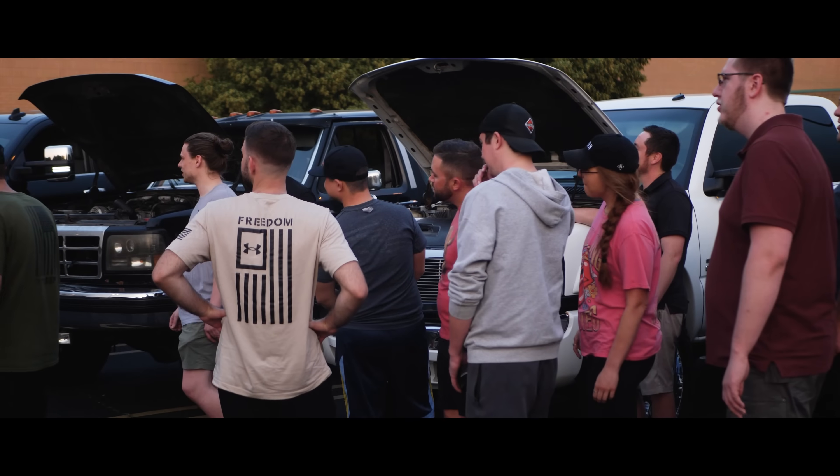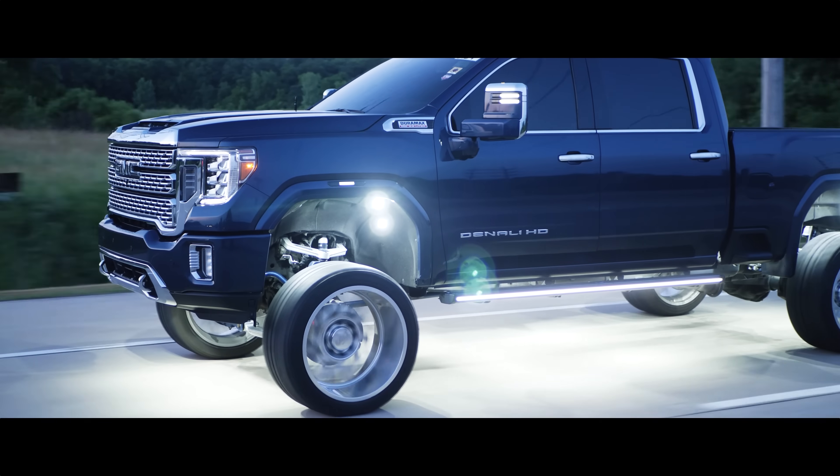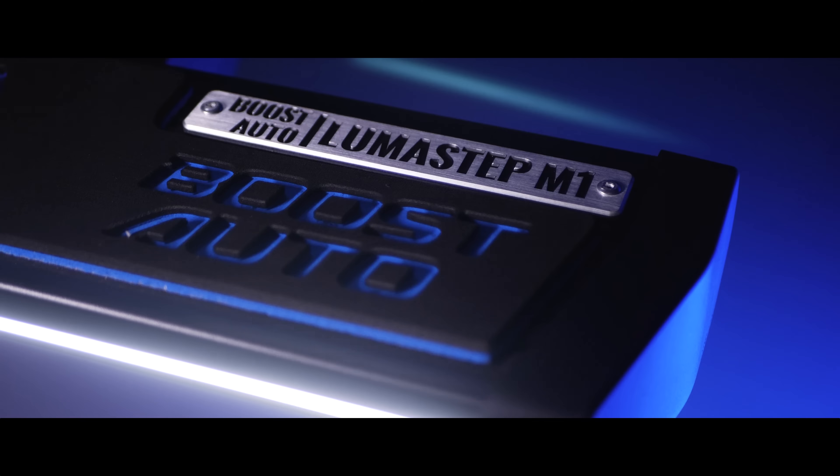Your next best upgrade that'll break next. From the countryside to city streets, wherever your next adventure takes you, Lumastep M1 will lead the way.